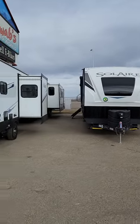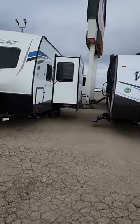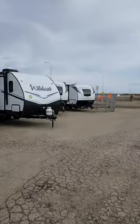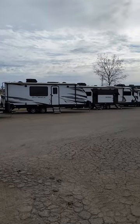Look at this — we got beautiful Solares, we had a Puma back there, we have Wildcats. These things are awesome and they're in amazing shape. We even got a couple of fifth wheels in the back that are also Wildcats. We got Outbacks too. We have amazing units in stock.